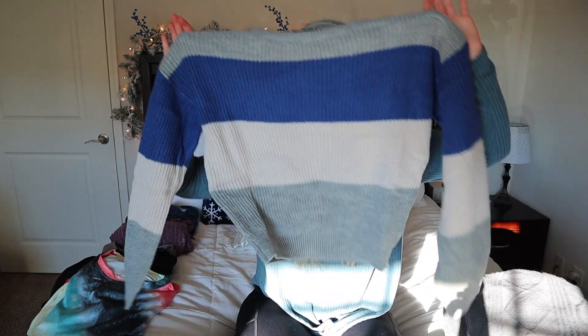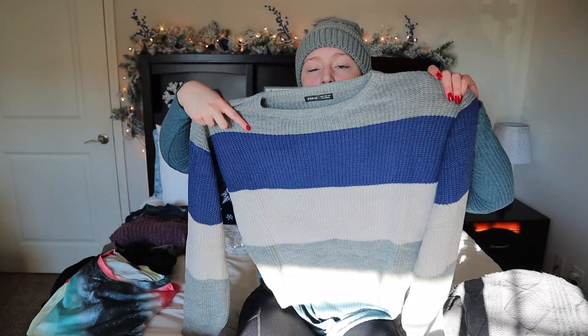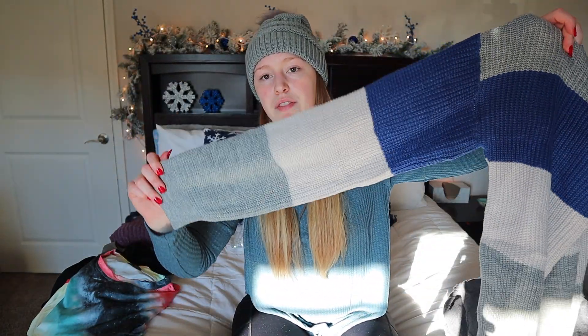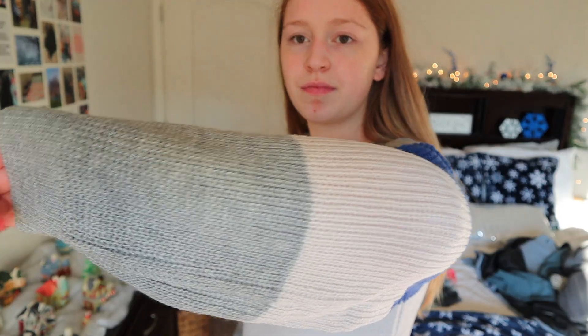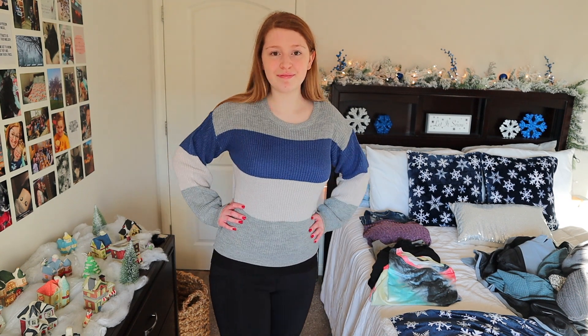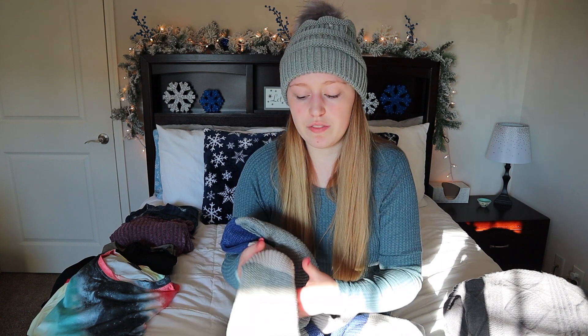Now moving on to sweaters. The first one I picked out is this striped one — gray on top, then blue and white, then back to gray on the bottom, and the sleeves have the same color pattern. I like this one a lot. It's a little on the shorter side — perfect to wear with high-waisted jeans or if you like cropped styles. The sleeves are nice and long and do go down over your hand a bit, so keep that in mind. The material is great — not itchy and a great thickness.